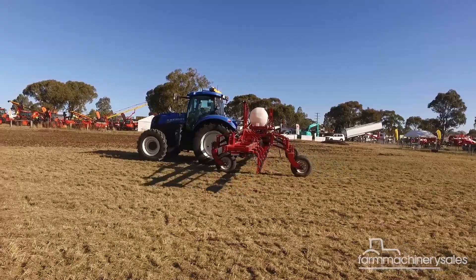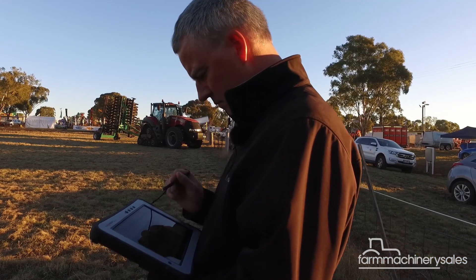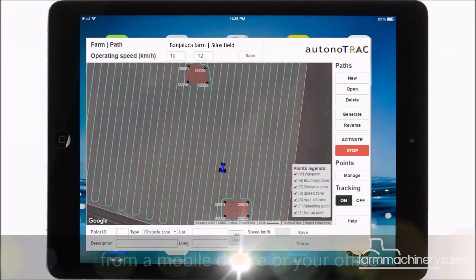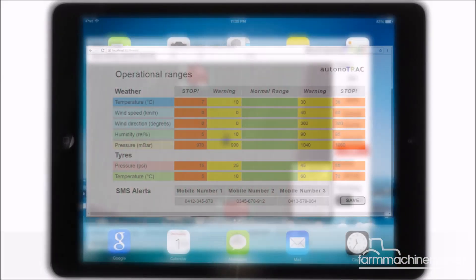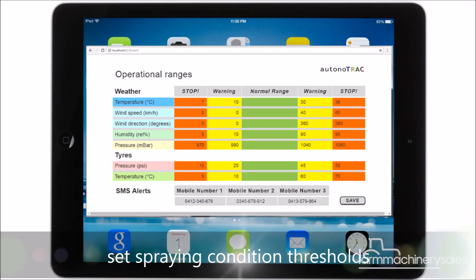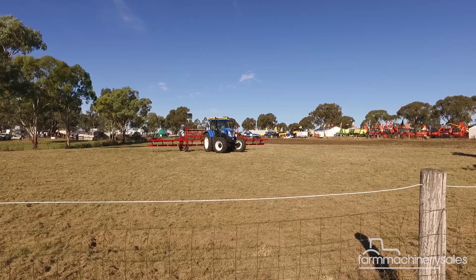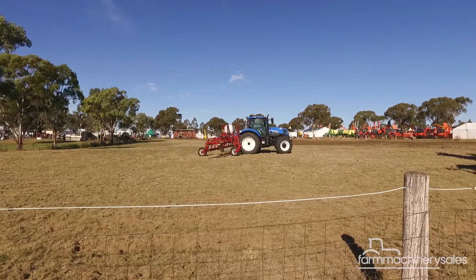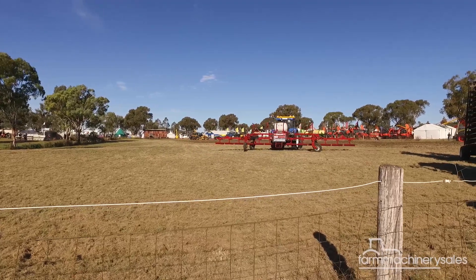Operators can control the operation remotely using any mobile device or tablet connected to the internet. The system first maps the paddock using a GPS system to determine the run lines, which are all done automatically once parameters such as operating speed and implement width are entered. Once the operator sets the parameters for all operating conditions, they simply press a button on their mobile device and the tractor will commence operation along the set run lines.